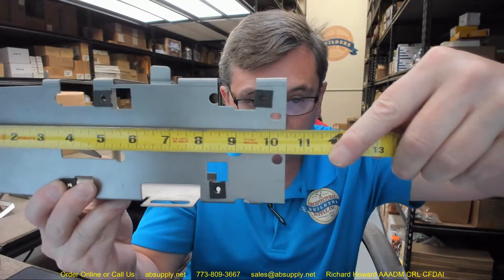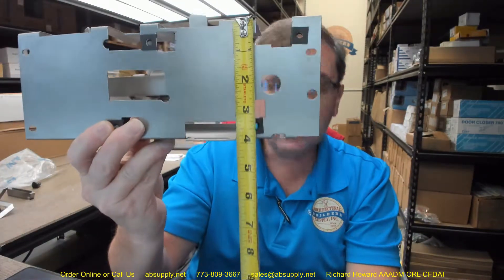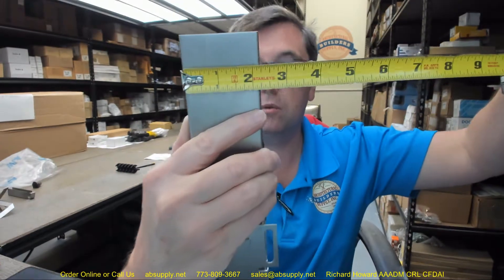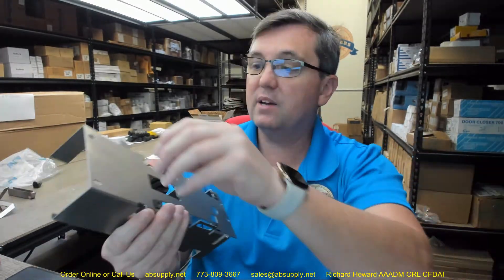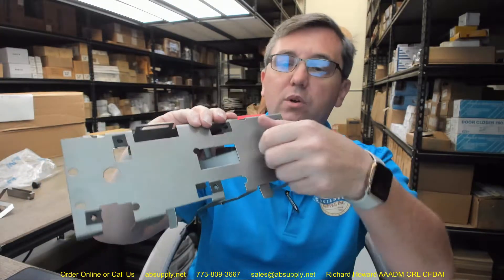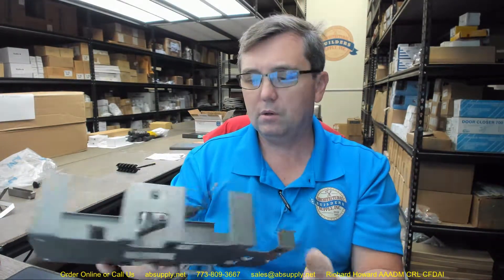The overall width is 10.5", overall height is about 3 7/8", with an overall projection of about 2 1/4". That's certainly going to be wipe coat galvanized steel — there is a galvanic coating over this material for corrosion resistance.